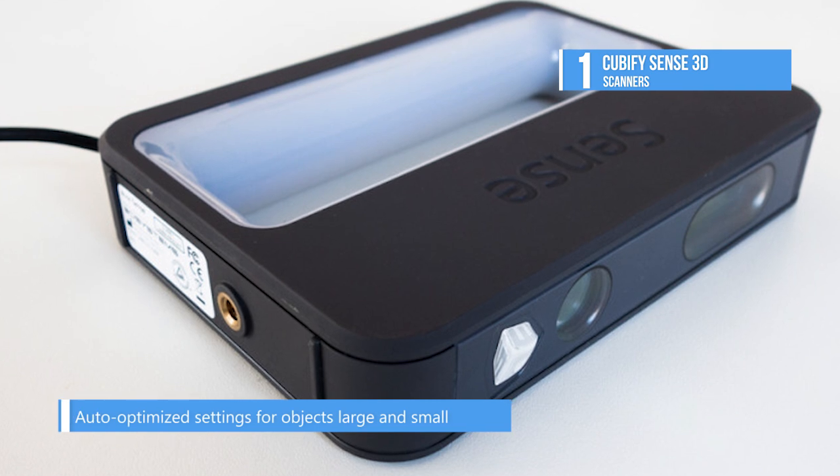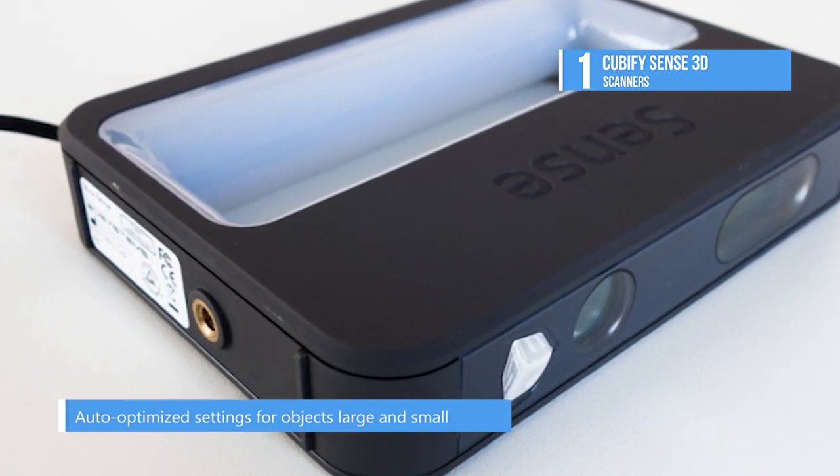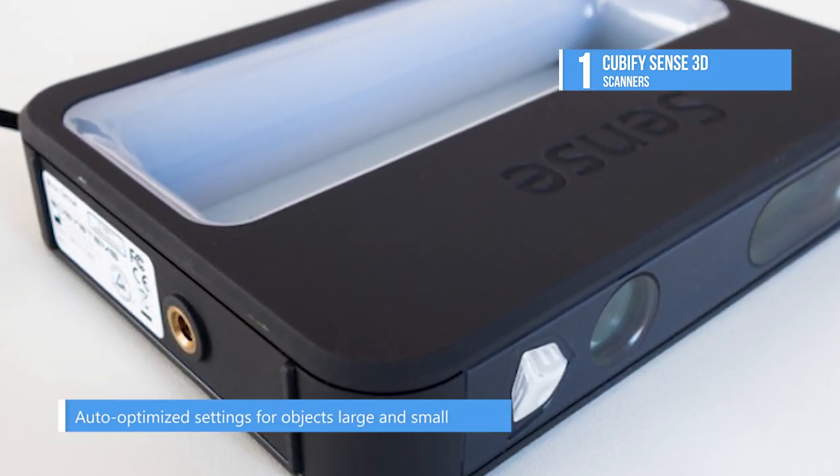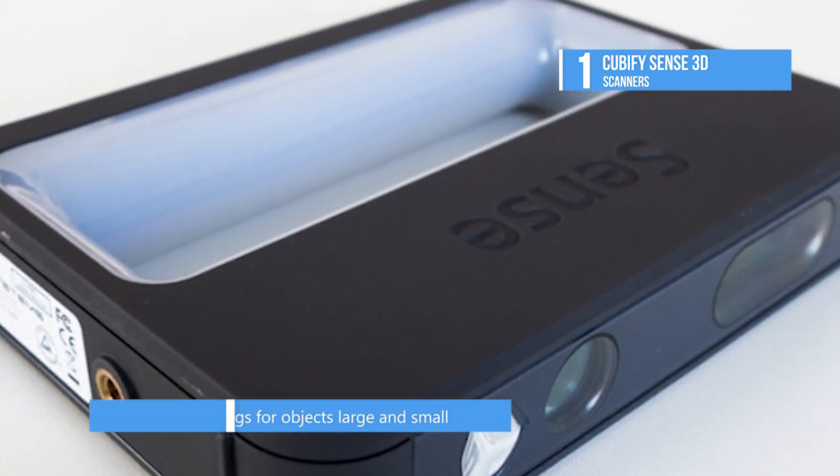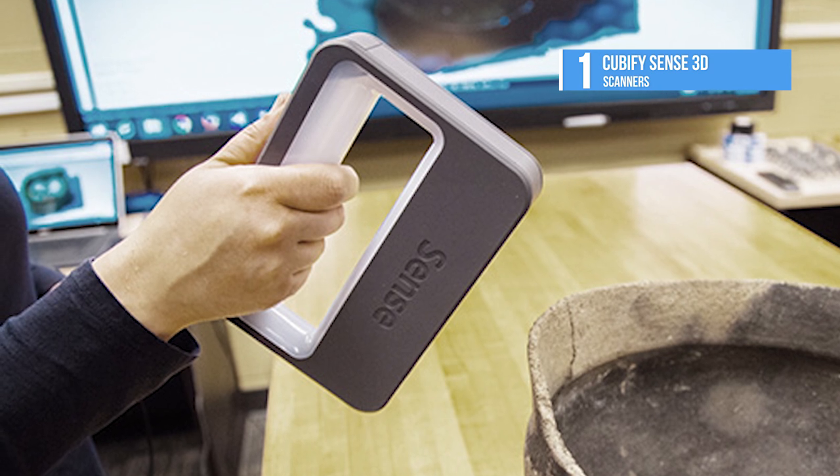It uses structured light technology and can produce 3D files for 3D printing. It can be a good option for 3D scanning to 3D printing processes, initiations, or quick demonstrations.